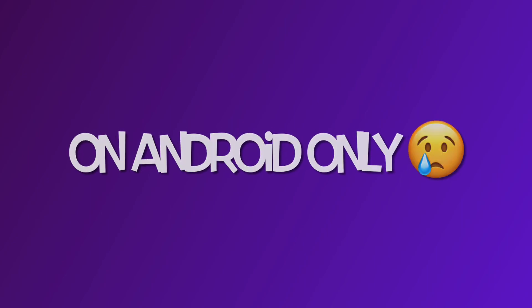AeroFly FS 2023 is now finally available, at least on Android. iOS users have to wait a little longer, but this doesn't stop me from making a video about it. So let's get started.